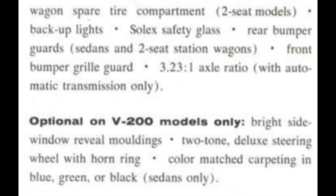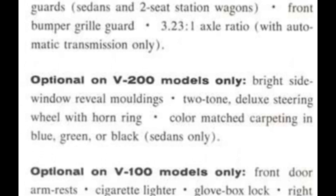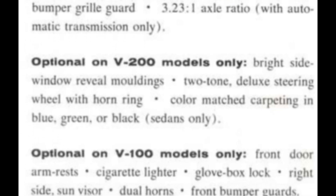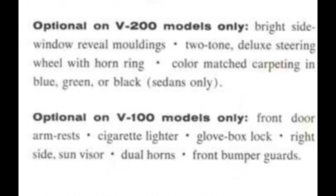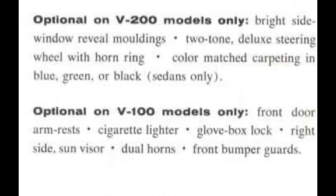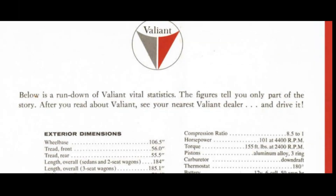Optional on V200 models only: bright side window reveal moldings, two-tone deluxe steering wheel with horn ring, color-matched carpeting in green, blue, or black on sedans only. Optional on V100: front door armrest, cigarette lighter, glove box lock, right side sun visor, dual horns, and front bumper guards.